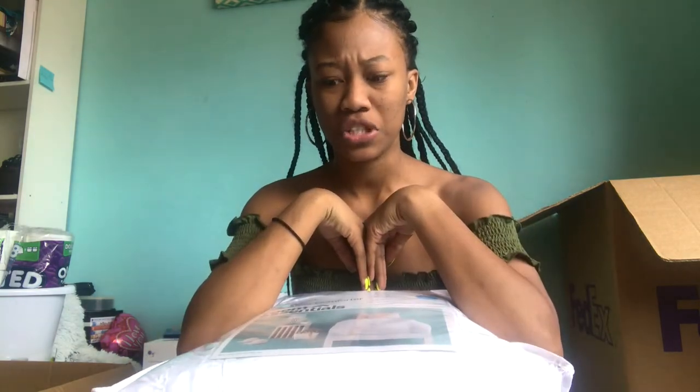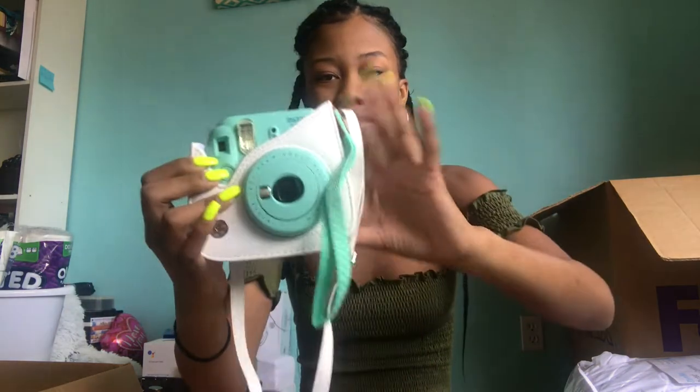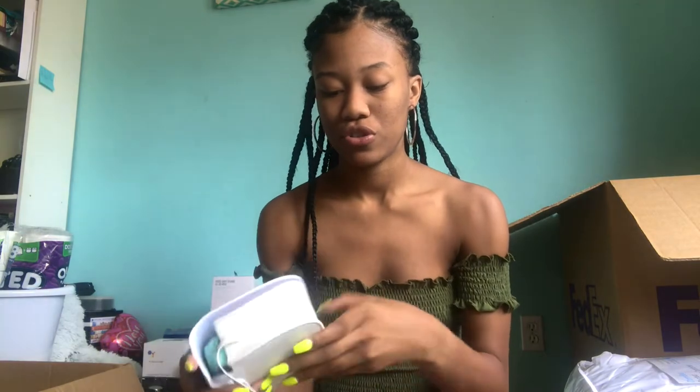I also got a Polaroid because I want to hang Polaroids up around my room. It's the mini one and I've already been using it — I'm super excited about it, it's so cute.